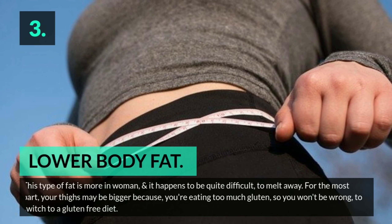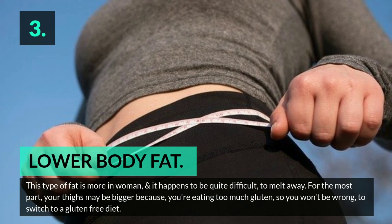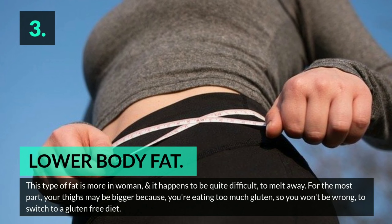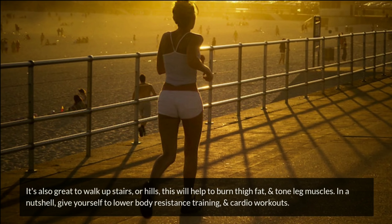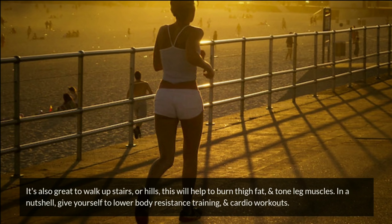3. Lower body fat. This type of fat is more common in women and is quite difficult to melt away. For the most part, your thighs may be bigger because you're eating too much gluten, so switching to a gluten-free diet can help. It's also great to walk upstairs or on hills — this will help burn thigh fat and tone leg muscles. Give yourself to lower body resistance training and cardio workouts.